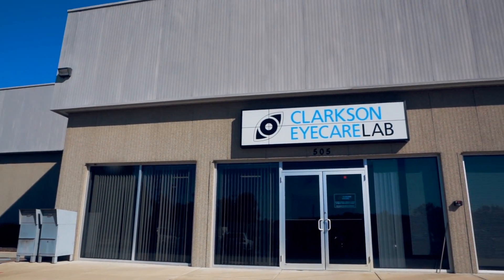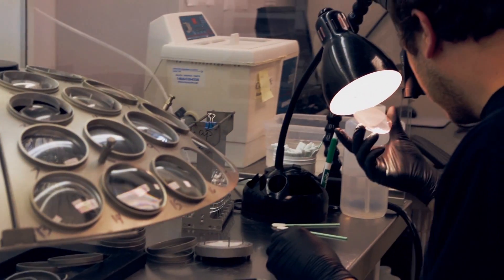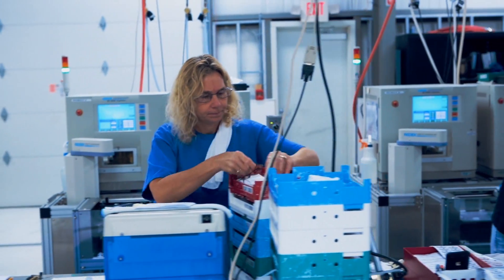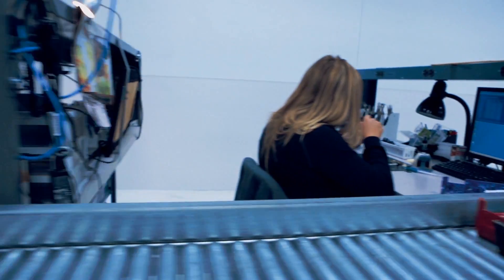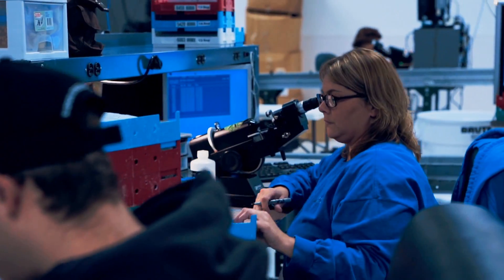This 12,000 square foot space is equipped with state-of-the-art technology and is unique to the St. Louis area. The Clarkson lab completes 500 pairs of glasses daily, and each pair receives individualized attention by our highly trained technicians.